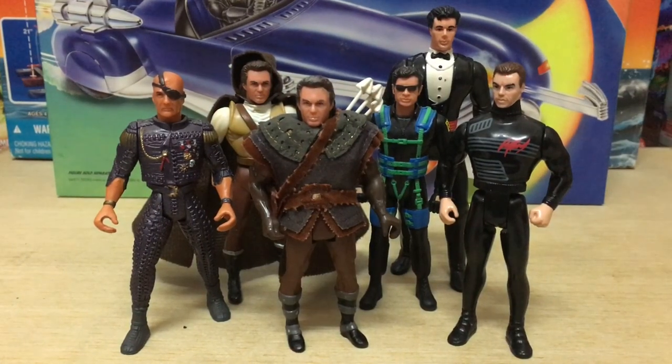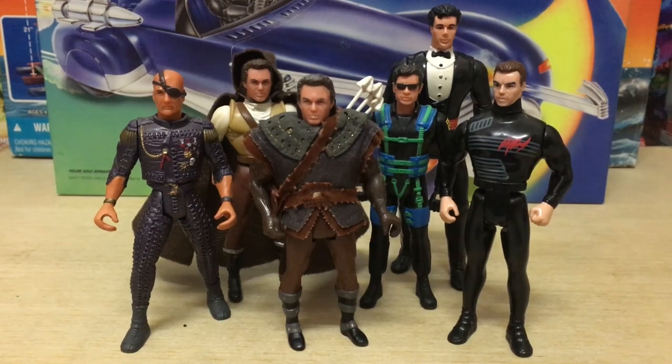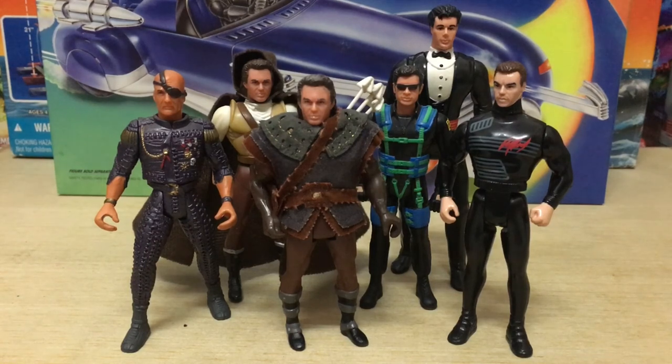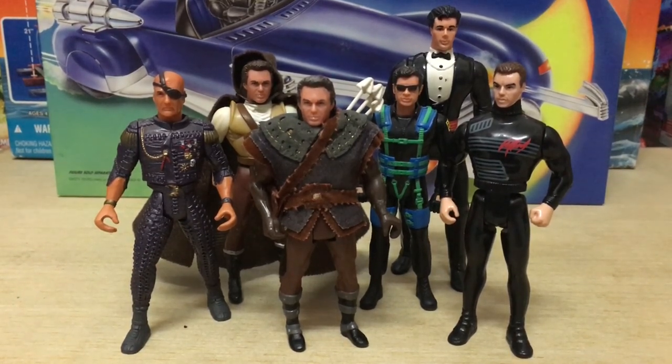Okay guys, that's the video — that's my look at the best Kenner movie action figures based on actor likenesses. Let me know what you guys thought of the list. If you can think of any more, do let me know in the comment section below. Maybe I'll do a second part to this. Thanks for watching and take care out there.